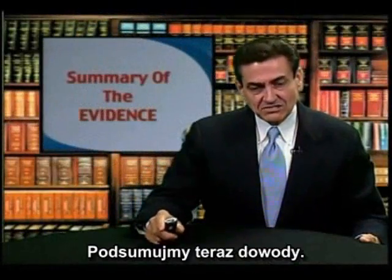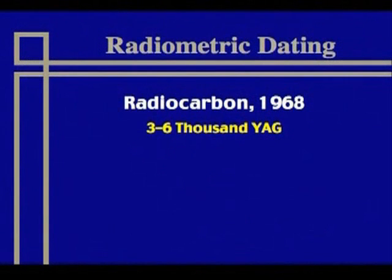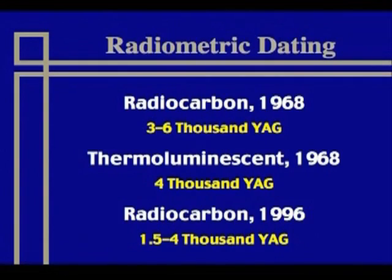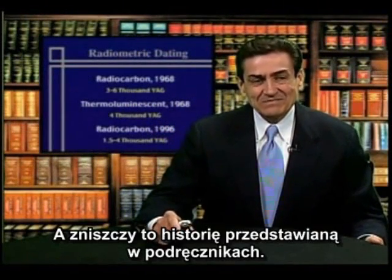Let's summarize the evidence. There is the radiometric dating, which helps us understand the age with a variety of examples spanning a few thousand years. Radiocarbon first, according to Hapgood, gave some 3,000 to 6,000 years. Thermoluminescent dating was consistently at about 4,000 years, or 2,500 BC. And a recent radiocarbon dating done by Neal Steady indicated a 1,500 to 4,000 year range. But still, if you have it more than 200 years, you have the destruction of the story told in the textbooks.